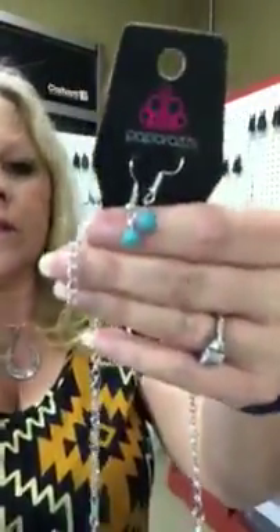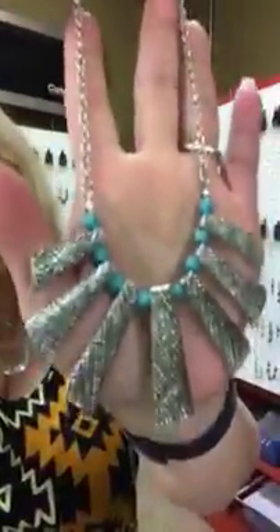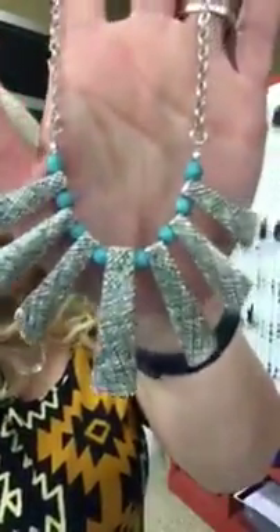Next one is number 635 and it's going to be turquoise blue and silver. You get your little turquoise colored beads and the beads do have a little bit of brown veining in them. Then you have this really cool little fan shape necklace with the matching blue beads between each silver piece. You have the blue turquoise colored beads and then your silver, and there is black design in your silver pieces. Again it's number 635, really cute piece.